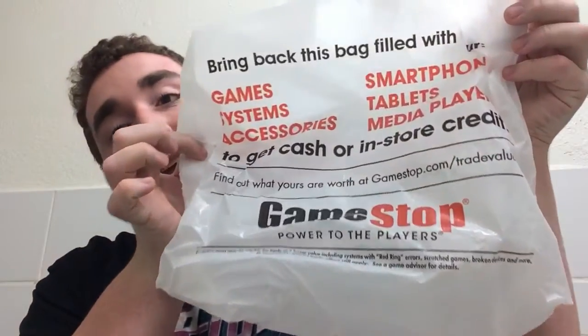Hey guys and welcome to another Collector's Corner. It is February 2nd, which means it was a very special day today. While I was out, I stopped at GameStop, because today is the release of the new Pokemon trading card set, the Sun and Moon Ultra Prism, and I'm so excited about it.